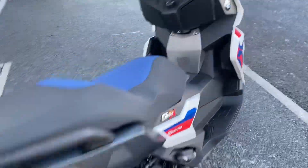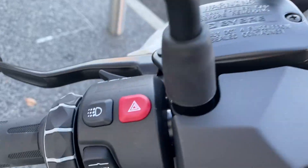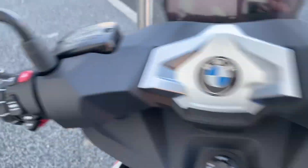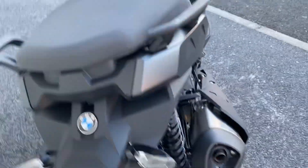I'll just run you through the spec on the bike. You have heated grips, heated seat, keyless ride, TFT display with Bluetooth connectivity, LED daytime riding lights, and storage underneath the seat for a helmet in the flex case.